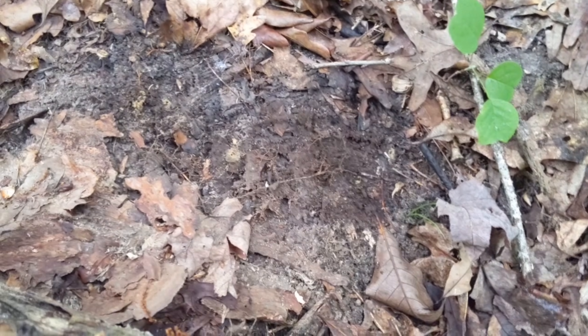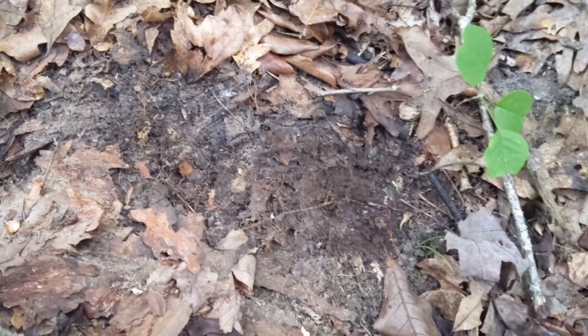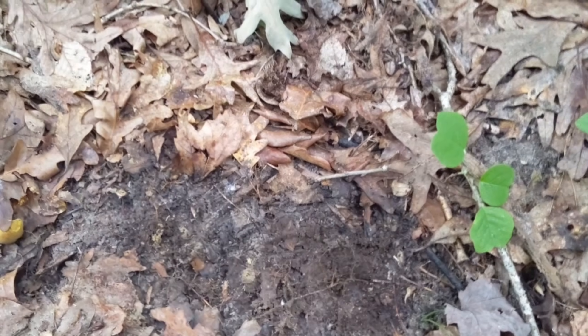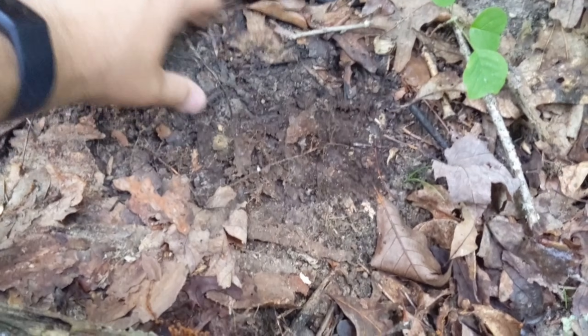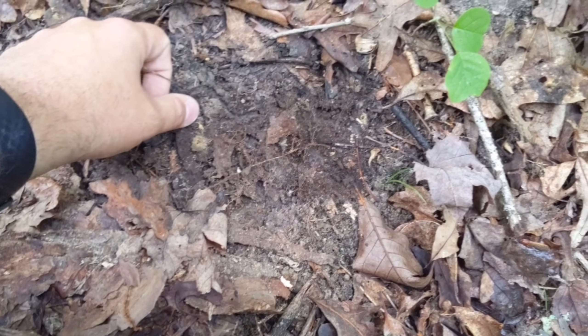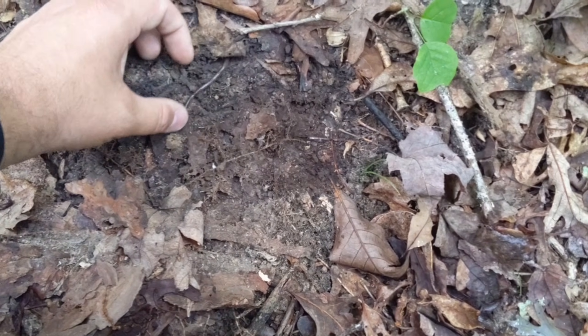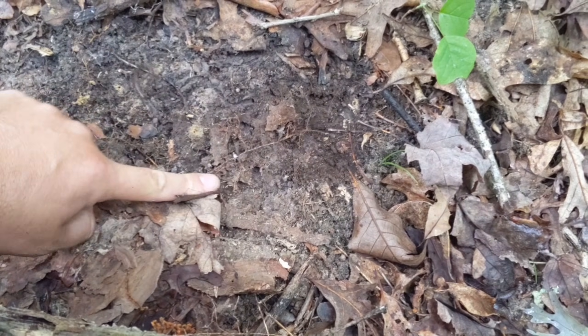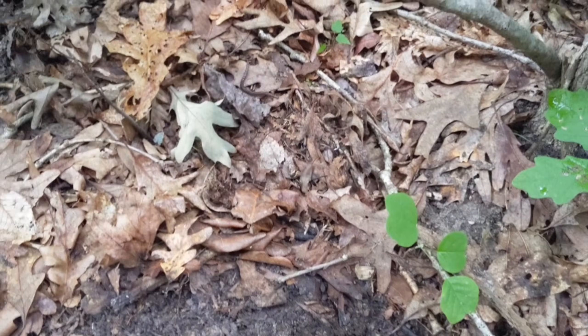So a lot of you are probably thinking, what's the big deal? They're worms, how much harm can they cause? The problem with the Asian jumping worms — and you'll see one right here — is they don't burrow down into the soil like other earthworms do. They stay right there on the surface.